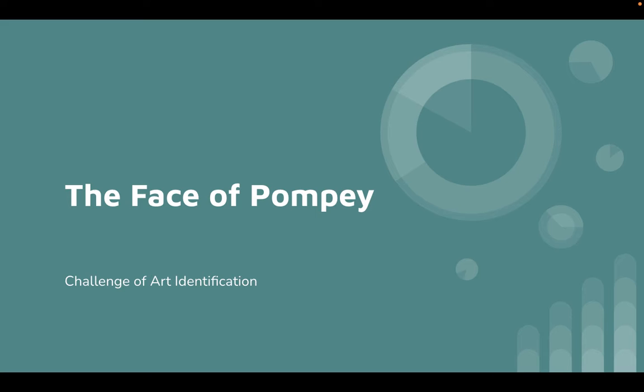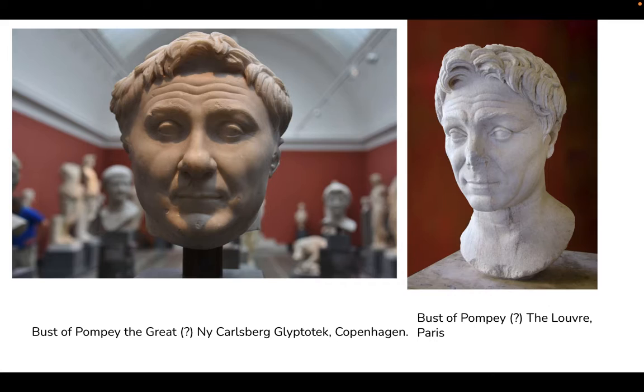As I said, I can't be with you here this week, but I want to have a couple of videos for everybody so that we can somewhat replicate our normal lesson. Our art bit today is going to be on the challenges of actually identifying sculpture portraits of ancient Romans, and our example will be Pompey the Great.